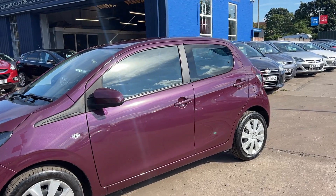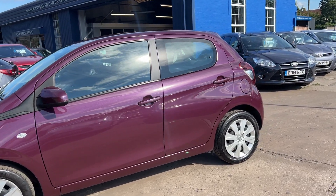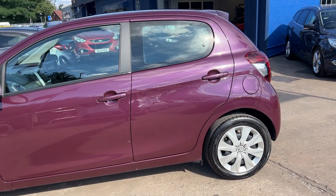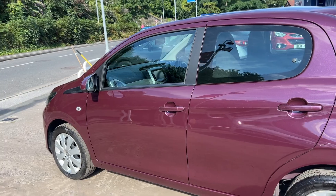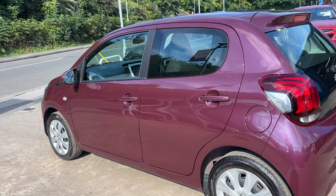This car is a metallic purple, has a 1 litre petrol engine. The car has air conditioning, electric windows, cruise control, and it's a 5 speed.